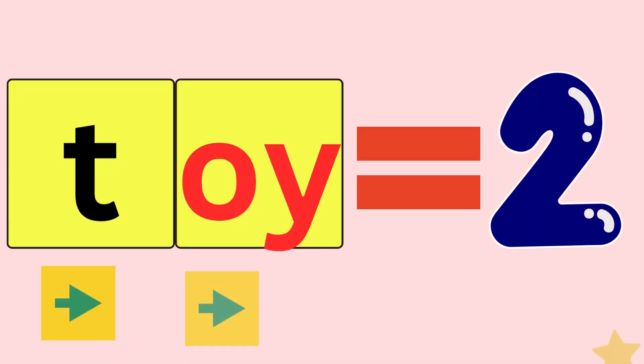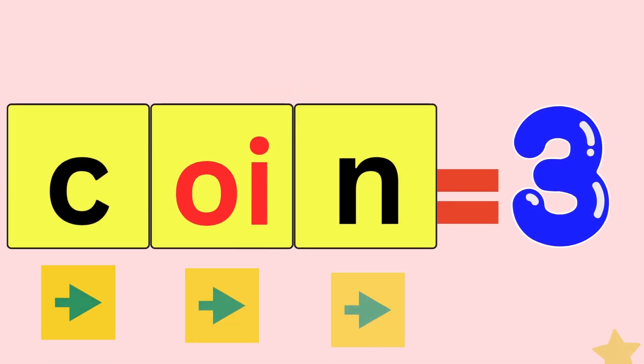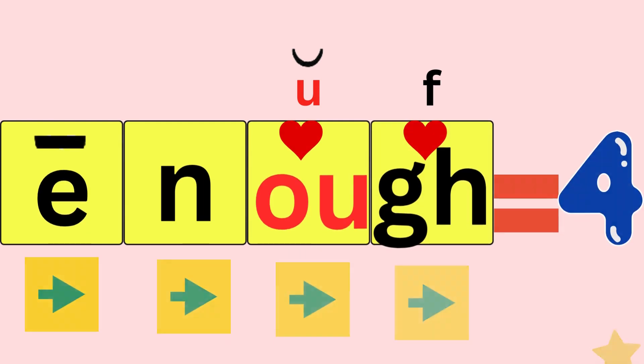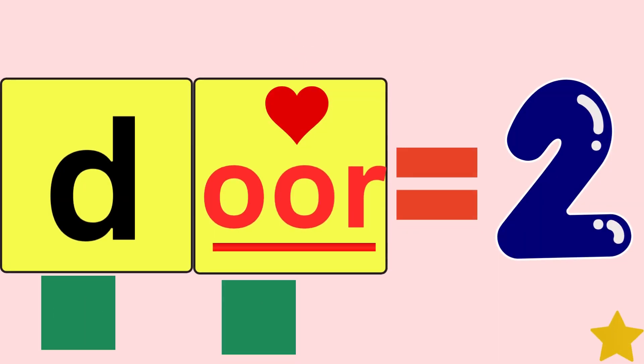Toy, T-O-Y, toy. How many sounds did you hear? Two. Coin, K-O-Y-N, coin. How many sounds did you hear? Three. Enough, E-N-U-F, enough. How many sounds did you hear? Four. Door, D-O-R, door. How many sounds did you hear? Two.